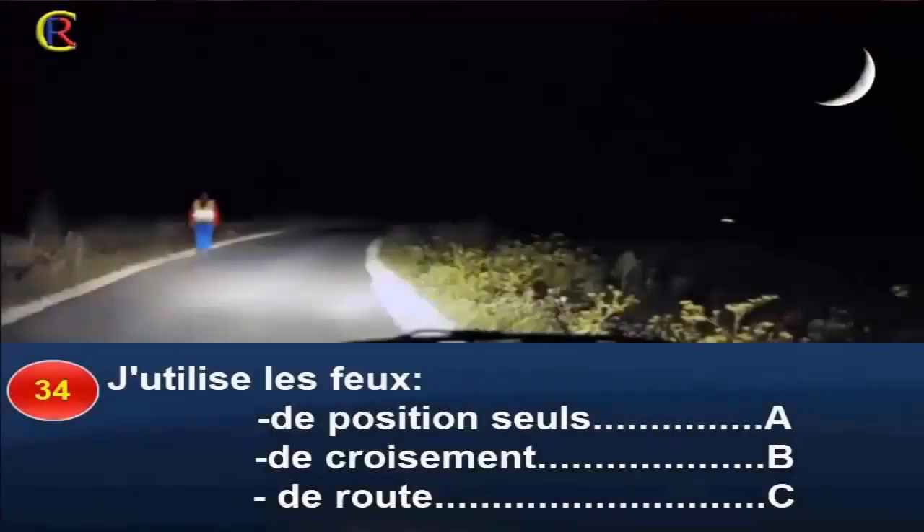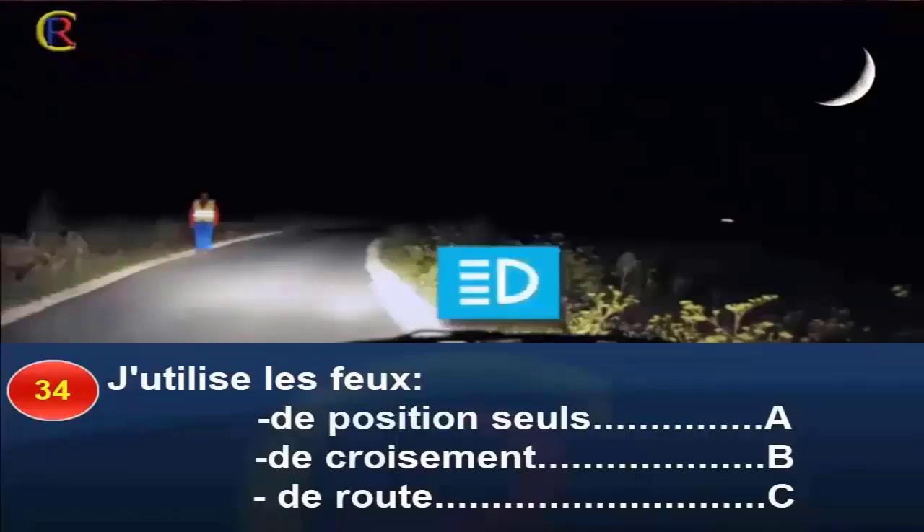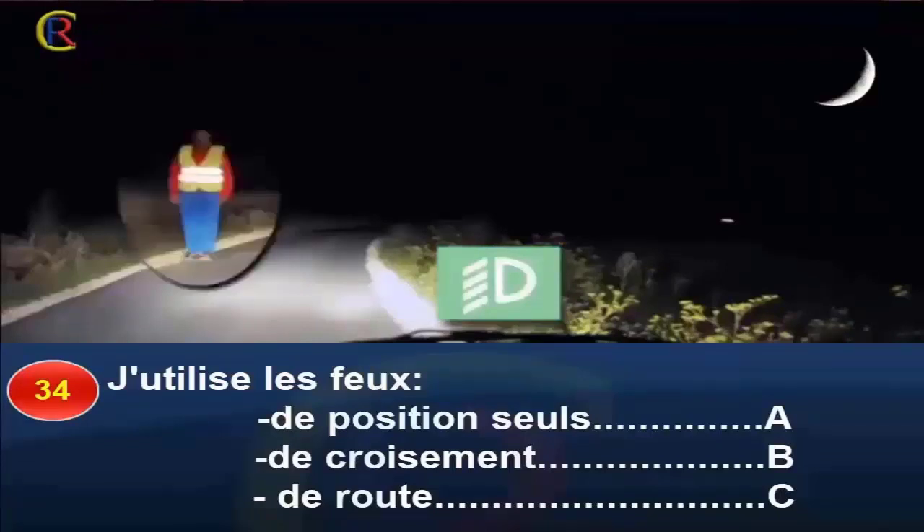Question 34. J'utilise les feux de position seul, réponse A ; de croisement, réponse B ; de route, réponse C. Sur chaussée non éclairée, je dois circuler en feux de route pour voir le plus loin possible. Toutefois, je dois passer en feux de croisement dès que je croise ou suis un autre usager. Ici, je croise un piéton, donc j'utilise les feux de croisement pour ne pas l'éblouir. Je repasserai en feux de route dès que je l'aurai croisé. Bonne réponse : B.